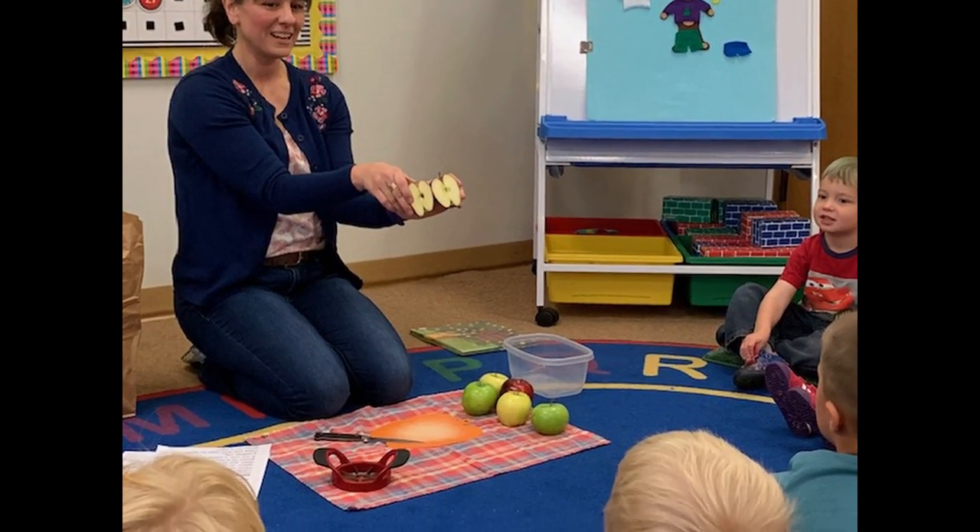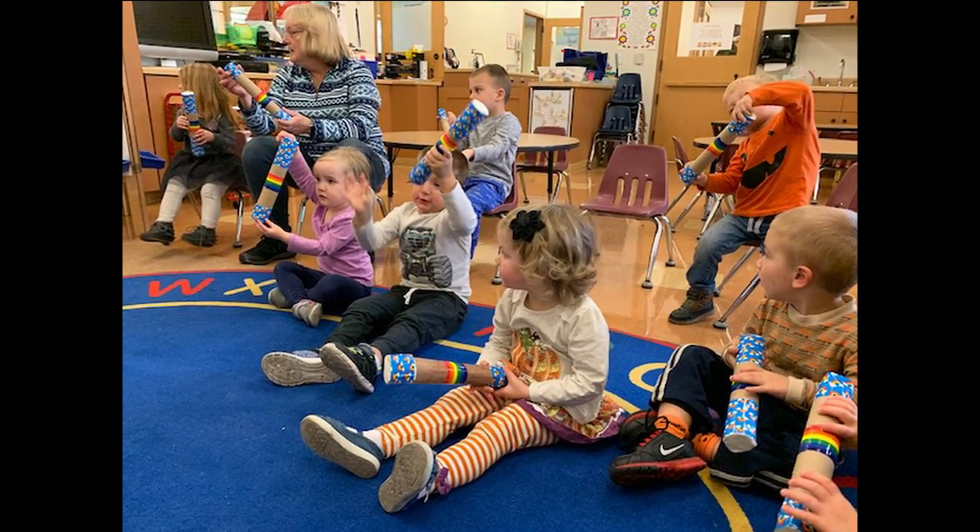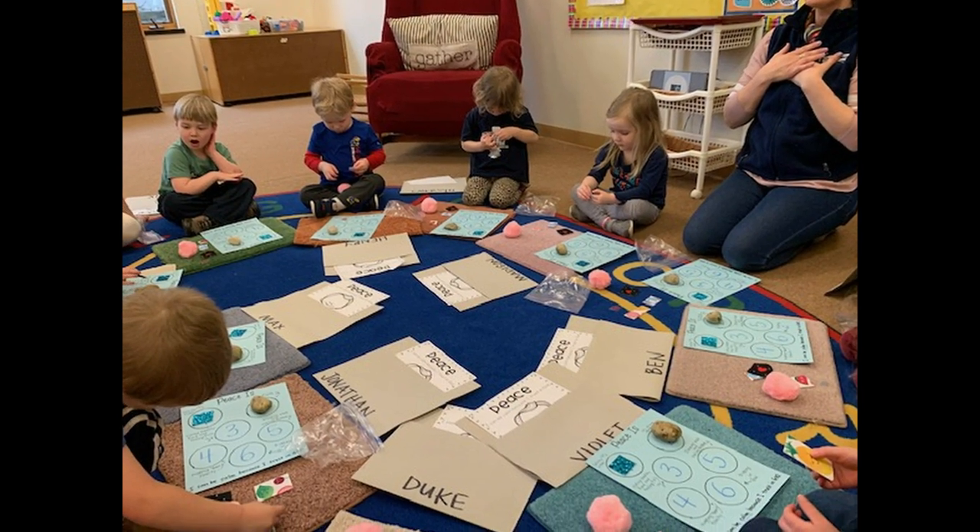We start out each day with a good dose of free play, and then we gather at the story rug where we open in prayer, sing songs, read stories, and look at our calendar and weather. God is our number one teacher, and so we also have Bible time once a week.